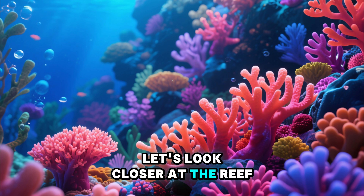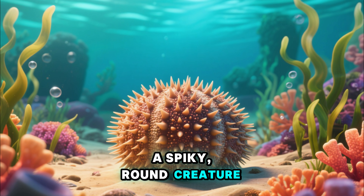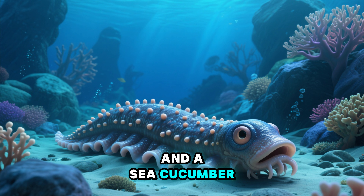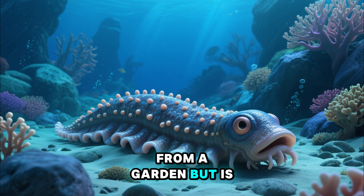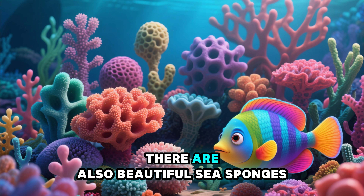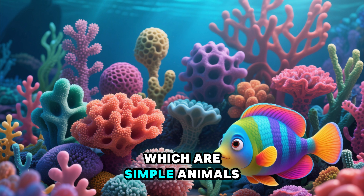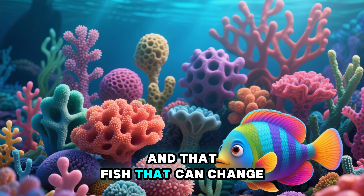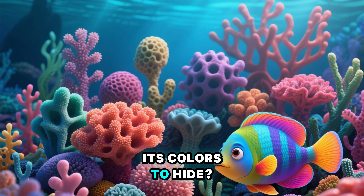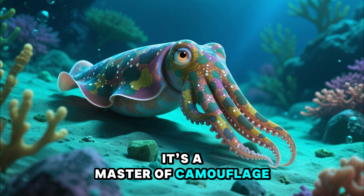Let's look closer at the reef. You can see a sea urchin, a spiky, round creature. And a sea cucumber, which looks like a cucumber from the garden but is an animal. There are also beautiful sea sponges, which are simple animals that filter water for food. And that fish that can change its colors to hide — that's a cuttlefish. It's the master of camouflage.